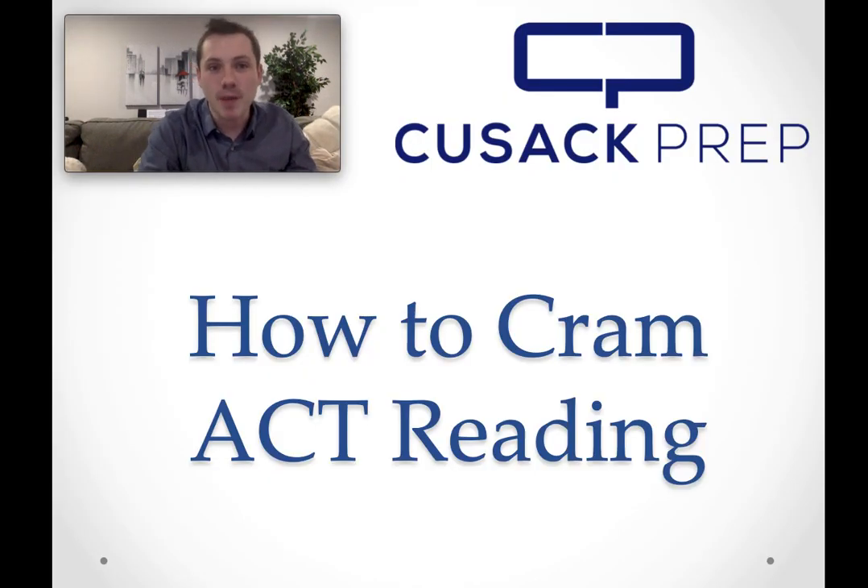Hi, this is Brendan with Cusack Prep, and you are here because you are cramming for the ACT reading section and you don't know what to do. So if the test is tomorrow, maybe it's later this week, I'd say reading is one of the more difficult sections to try to cram for, but let's try to give you a few tips and maybe help you out a little bit.